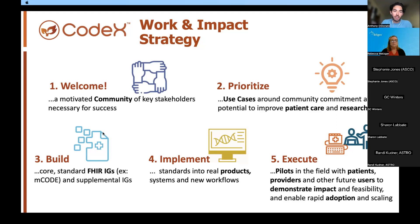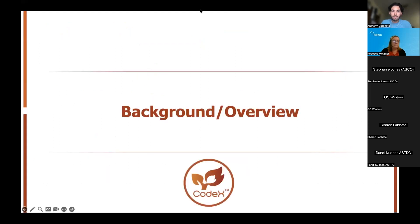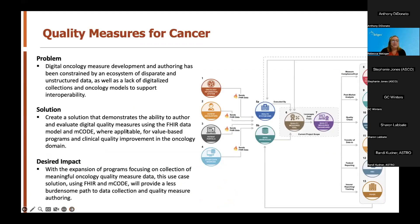That's a brief overview of Codex in general. I'd like to turn it over to Becky Metzger from Telogen, who will introduce the main topic of today's call: the Quality Measures for Cancer use case. Thanks so much, Anthony. My name is Becky Metzger from Telogen. I'm a senior health informatics manager here, and myself and Gail Winters will be doing the first part of this presentation.